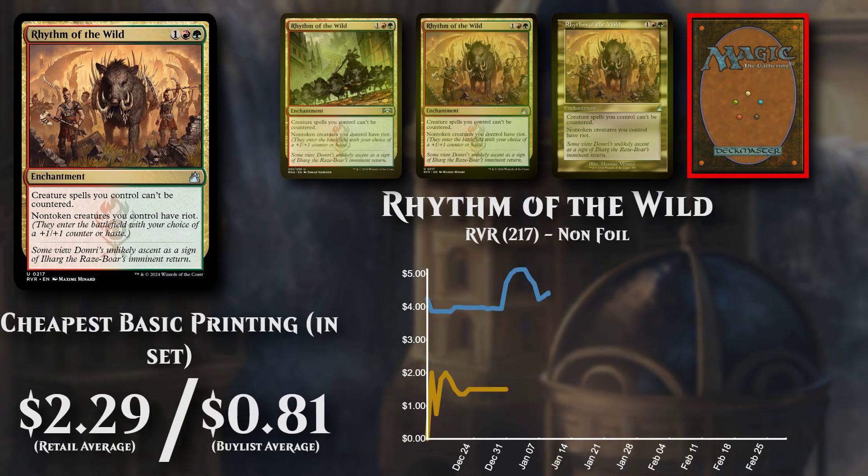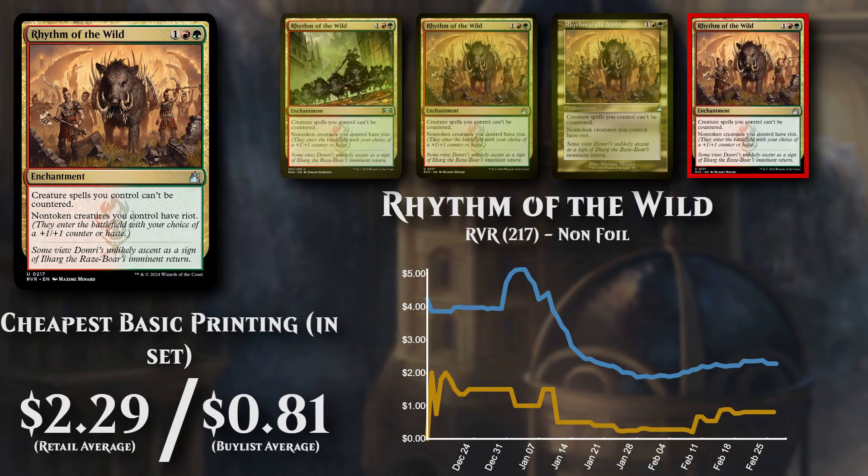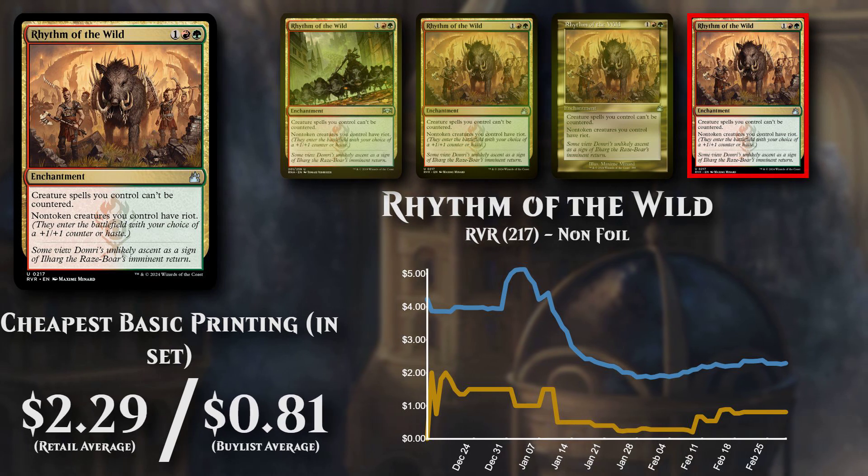The cheapest basic non-foil version is now priced at $2.29, with buy list support low at 35% at $0.81.